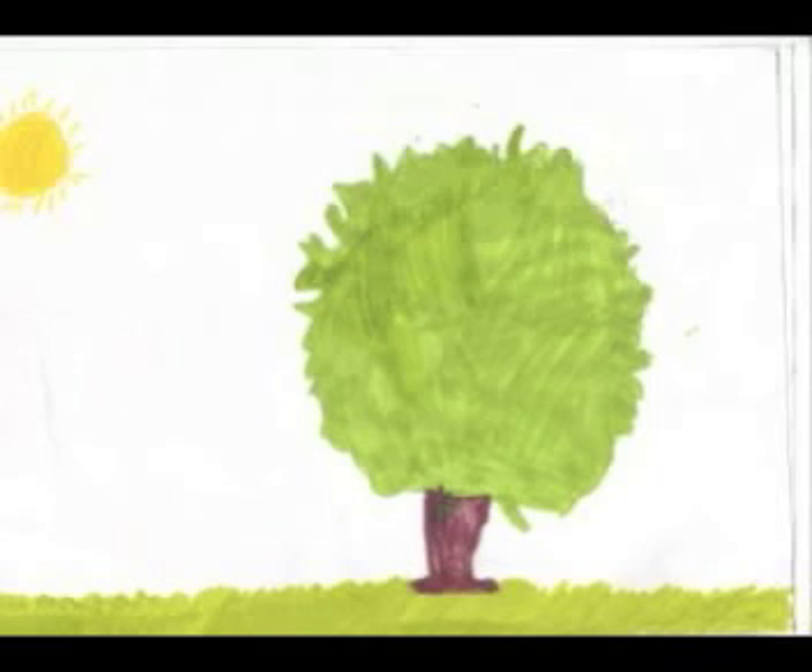The hawthorn can grow as a tree or a shrub in Ireland and Europe.